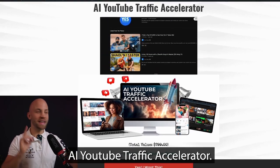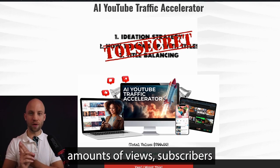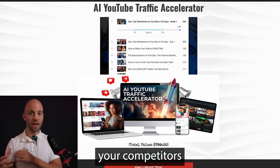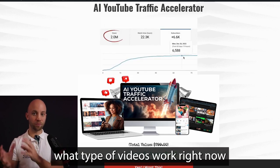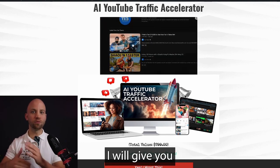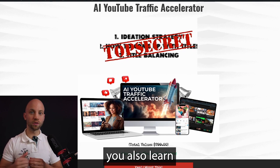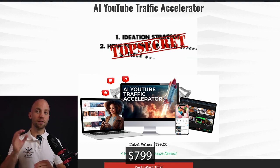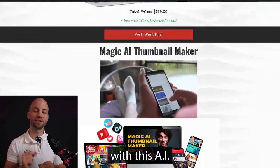The next bonus is called the AI Traffic Accelerator. If you want to blow up your YouTube channel and get insane amounts of views, subscribers, and traffic, this is for you. I'll show you how AI can study your competitors, find the most viral video ideas in your niche, and give you perfect video titles to rank in search results. You'll also learn the real ways to get free traffic from YouTube. This course alone is easily worth $799, but you're getting it free with this AI bundle.